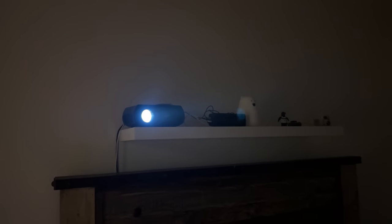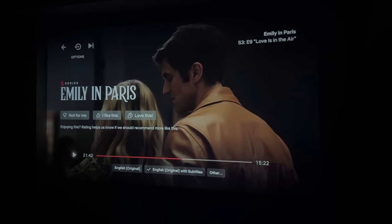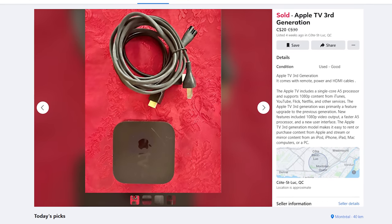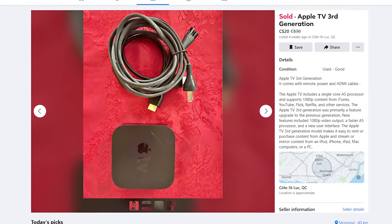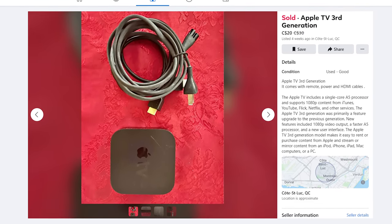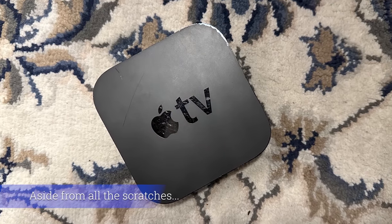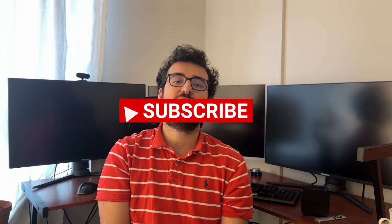Hello everyone, happy holidays, and welcome to yet another video. I got a projector for my bedroom, and I was looking for a smart device to connect to it so I can stream videos without having to connect a computer to it. The cheapest option I could find was an Apple TV that I found on Marketplace for $20. It was cheaper than a Fire Stick or a Chromecast, so I thought that was a really good deal. But obviously, there was a catch to it.